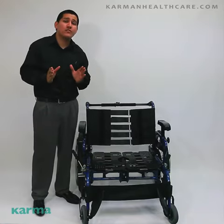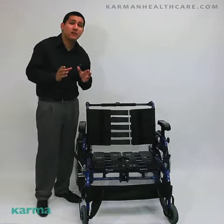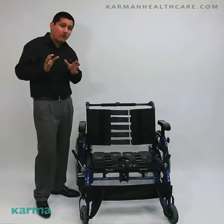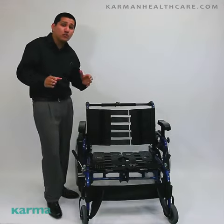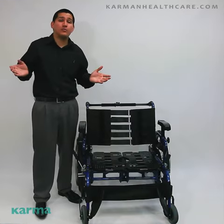This wheelchair has a 550-pound max weight capacity. This chair is designed to be custom-made for you or for your loved one. This chair offers back angle adjustable seat depth extension. You can choose from a variety of seat widths from anywhere from 22 inches wide all the way up to 30 inches.